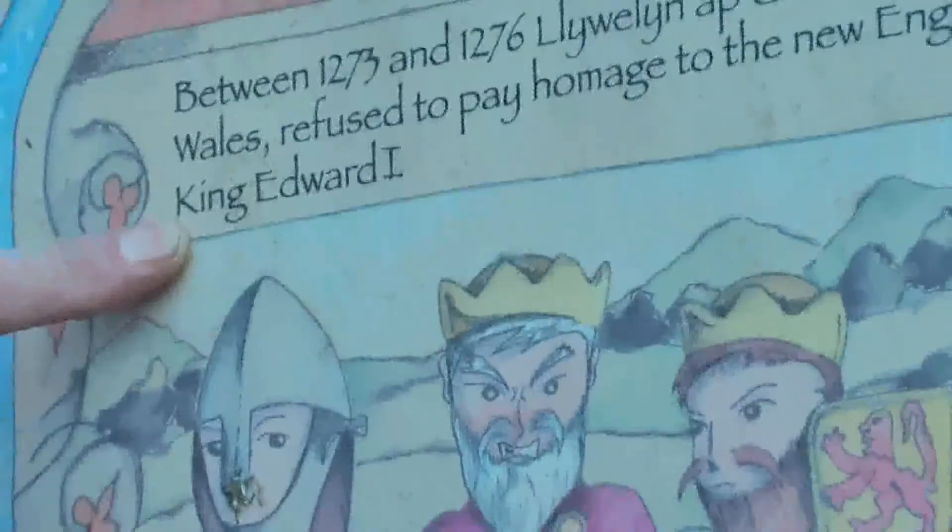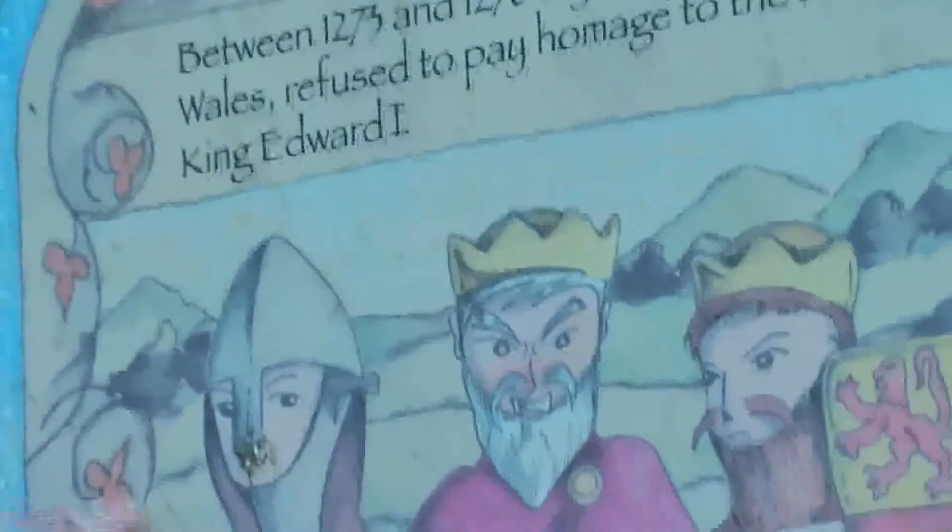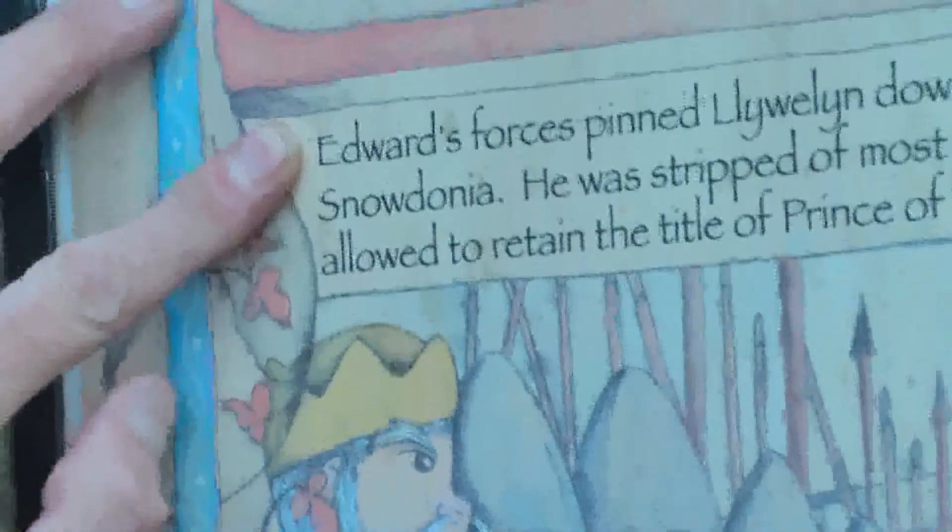Llywelyn's disinherited brother Dafydd had hoped to gain from Llywelyn's defeat and fought on the English side. His prize included the Lordship of Hope. In 1277 to 1278, Dafydd built his castle at Caergwrle. Edward provided 100 marks to assist with the costs.